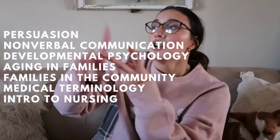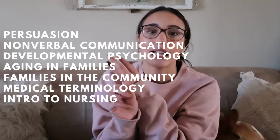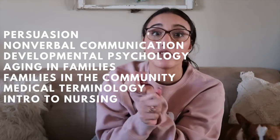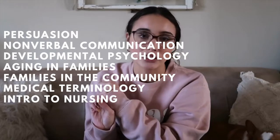I am taking two communication classes: persuasion and nonverbal communication. And then I'm taking some health profession classes. Basically what I needed to graduate was a lot of electives, which also helped give me that minor. I'm taking persuasion, nonverbal communication, developmental psychology, aging in families, family in the community, medical terminology, and introduction to nursing.